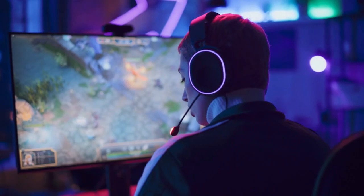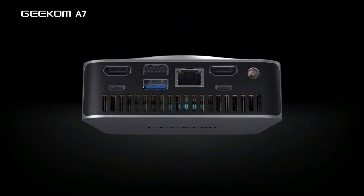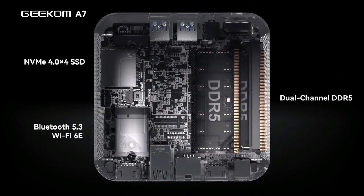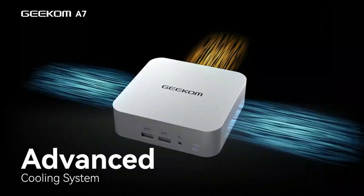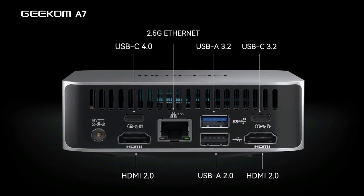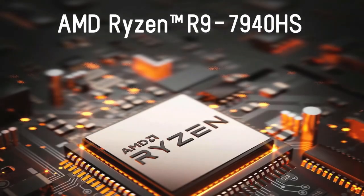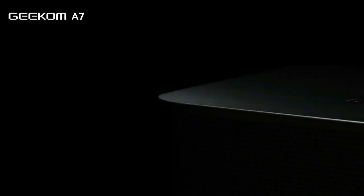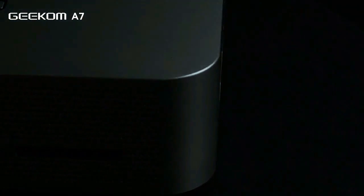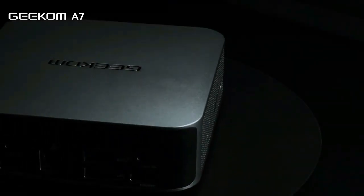Stepping up to the silver medal position is the Geekom A7 Ryzen 7 6800H, a compact marvel turning heads and setting standards in the world of mini-PCs. If you're after a blend of performance, versatility, and value, you might just have found your match. At the heart of the Geekom A7 lies Windows 11, bringing broad software compatibility — from the latest productivity tools to demanding creative software. What truly sets it apart is its performance-to-price ratio, powered by a robust AMD Ryzen processor.